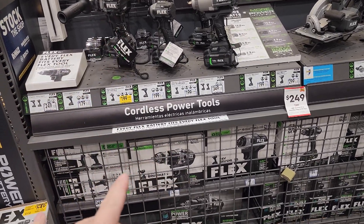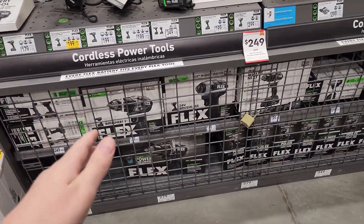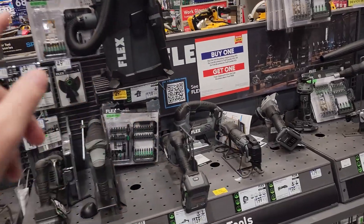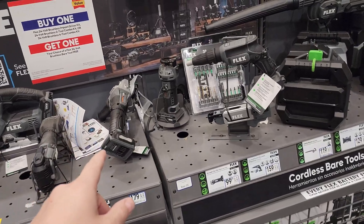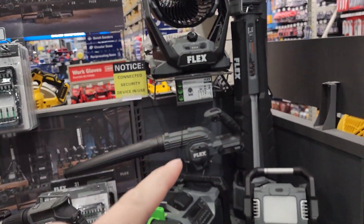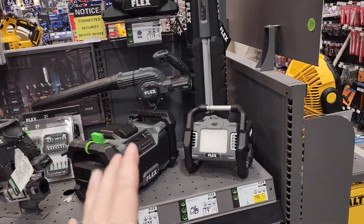The Flex finally has a really good deal online — if you buy the kit with the hammer drill driver and impact driver, you can get pretty much any free tool: the shop vac, recip, angle grinder, radio, light, blower, or fan. There might be more online — quite a few tools guys.